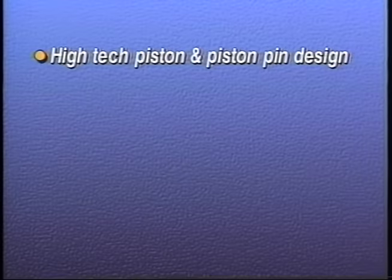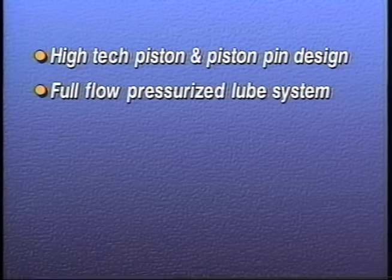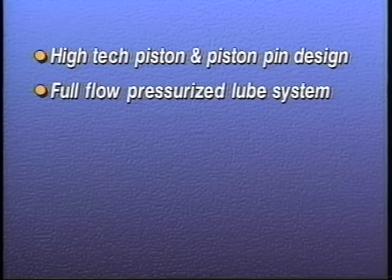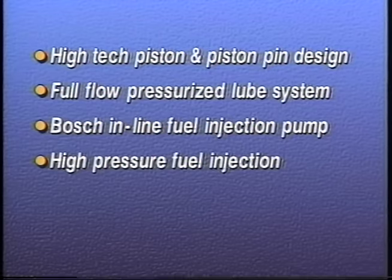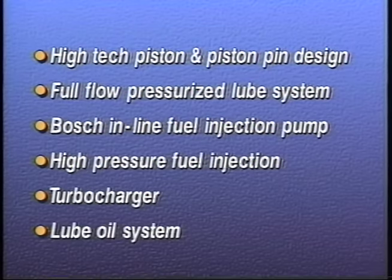Premium cast-iron alloy metals and forged steel components provide extreme durability and exceptional wear life. Key features include a high-tech piston and piston-pin design for more efficient horsepower delivery, a full-flow pressurized lubricating system, a Bosch in-line fuel injection pump for improved fuel economy and cold engine starting, high-pressure fuel injection for better fuel economy and cleaner emissions, turbo-charging for increased power output, and a lube oil system protected with three separate oil control valves.